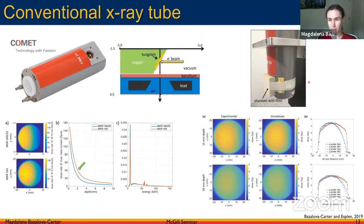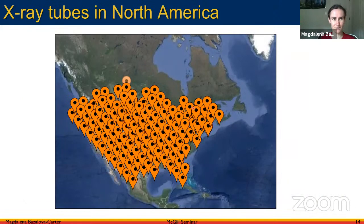We also performed dosimetry in a solid water phantom using films at depths of 15 mm and 18 mm. We got good agreement between Monte Carlo simulations and experiment, giving us confidence that high dose rates can be delivered in a straightforward way using x-ray tubes without expensive equipment. There are many x-ray tubes in North America that could potentially be used for ultra-high dose rate irradiations.